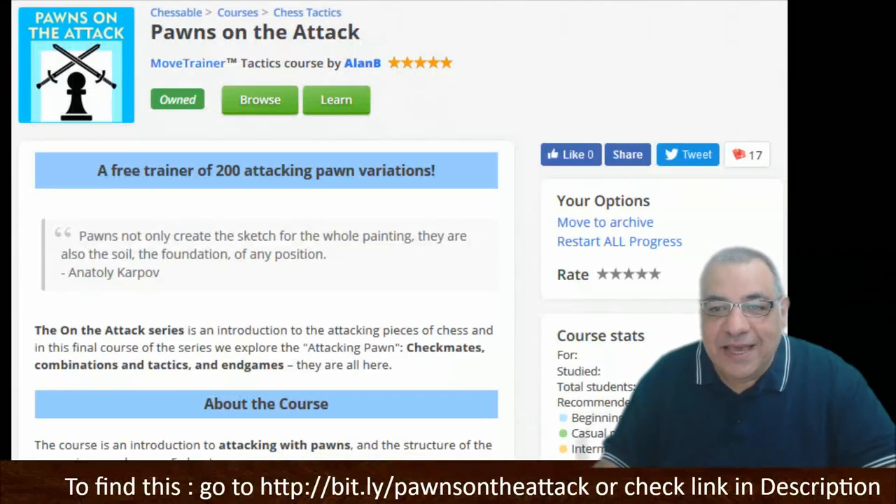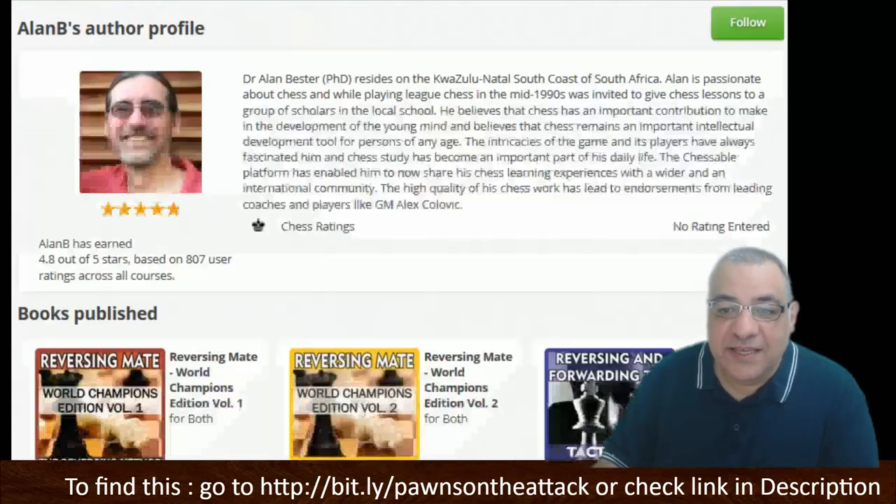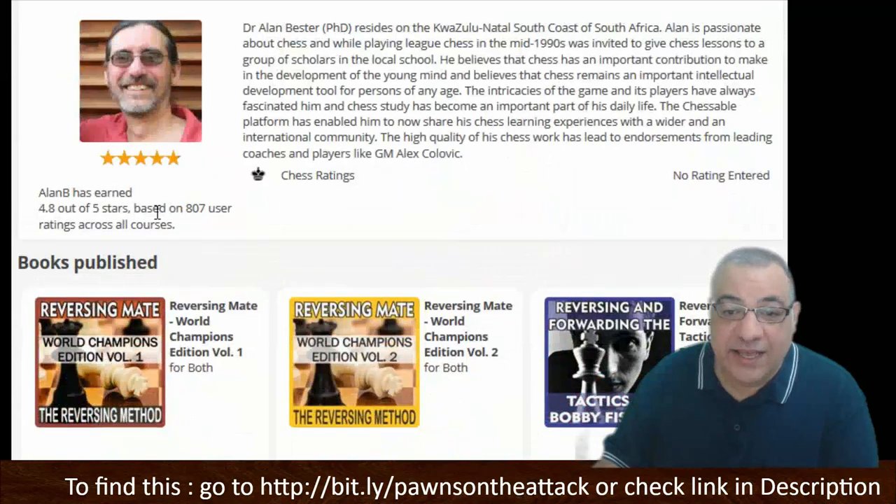Hi all, I have an amazing course to show you today. This is Pawns on the Attack by Alan B. Who is Alan B? He's a PhD, a very intelligent guy, and he's done a number of courses. His average rating is 4.8 out of 5 based on 807 user ratings across all courses.